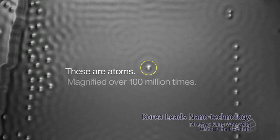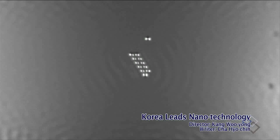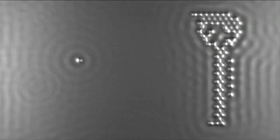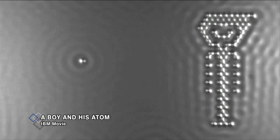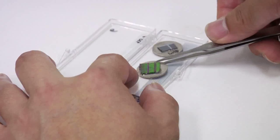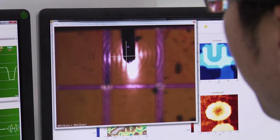Computer maker IBM has created the world's smallest movie, which has made it to the Guinness Book of World Records. The technology involved thousands of atoms, which formed some 250 stop-motion frames for the animation movie. An atom is a basic unit of matter which cannot be seen with the naked eye, but the latest technology has made it possible to see these atoms.